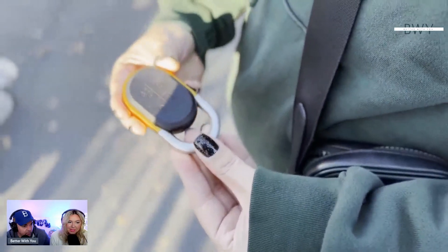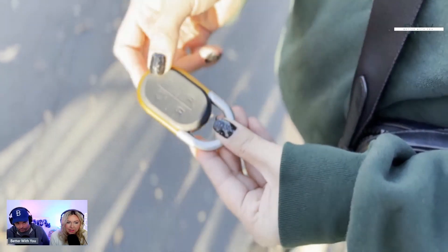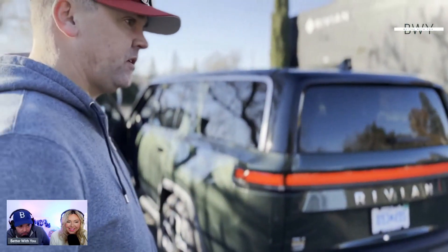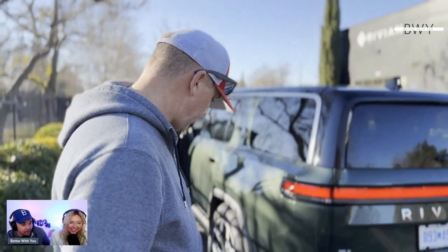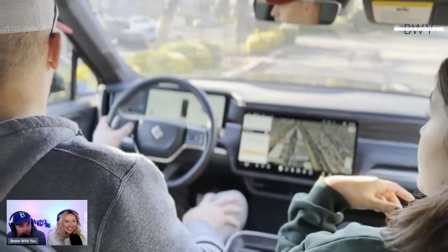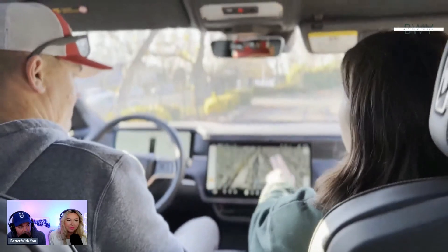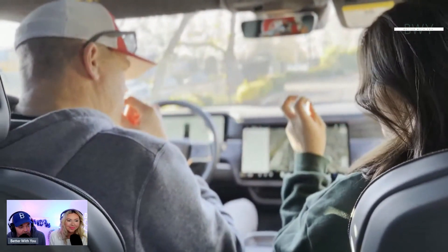Rivian has two types of key fobs: a traditional one with lock, unlock, alarm, and rear hatch buttons, plus a more advanced option. Shannon then let Aaron get in the driver's seat — we've waited a long time for this moment. Physical buttons are minimal; mirror adjustments use buttons on the steering wheel, but almost everything else is controlled via the center touchscreen.